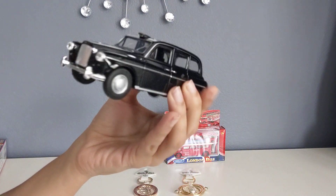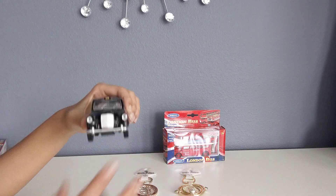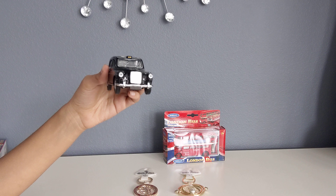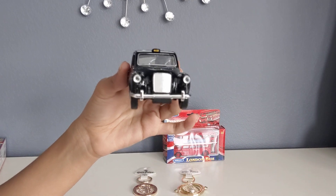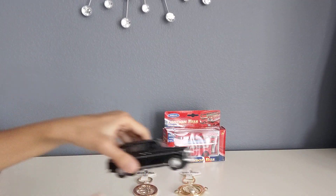This is the London black taxi and this is actually a really good souvenir to get from London because it's something you can have a memory of. If you go to London you'll definitely see this taxi a lot and you might actually go in one. Now let me show you how the pullback action works.